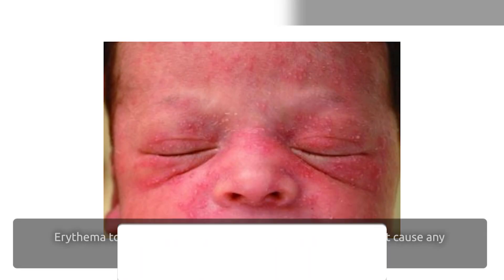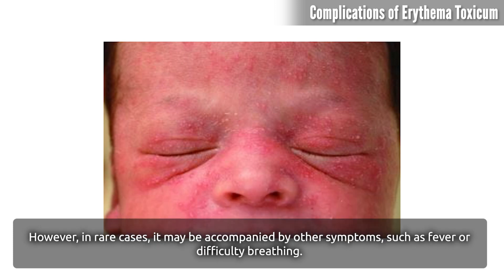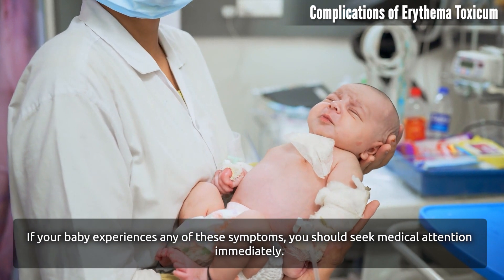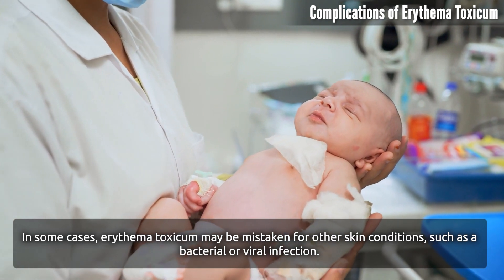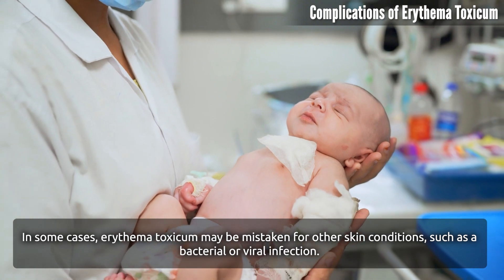Complications of Erythema Toxicum. Erythema Toxicum is a harmless condition that usually does not cause any complications. However, in rare cases, it may be accompanied by other symptoms such as fever or difficulty breathing. If your baby experiences any of these symptoms, you should seek medical attention immediately. In some cases, Erythema Toxicum may be mistaken for other skin conditions, such as a bacterial or viral infection.